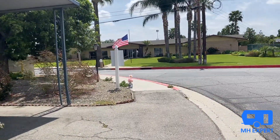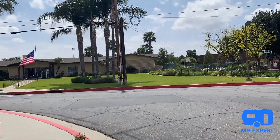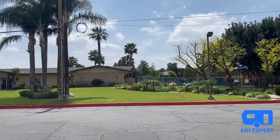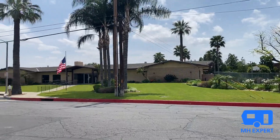Today we are at King Arthur Mobile Estates, which is in Riverside, California. This is an all-age community. Over there is the playground, the clubhouse with the swimming pool, a billiards room, ping pong table, and so much more.